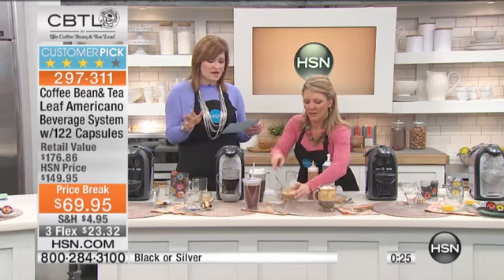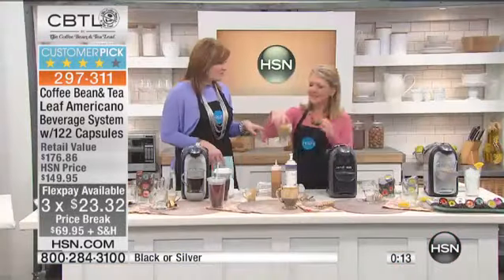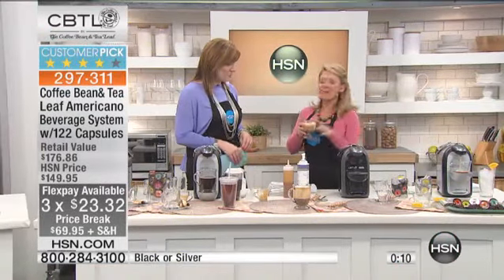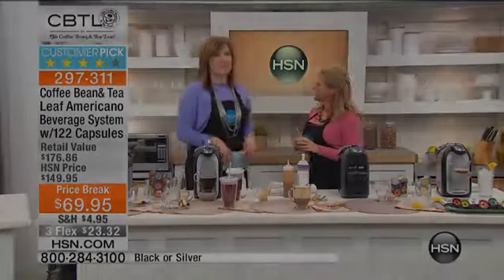Whether you're doing it for yourself, for your company, for your family, for your friends — it's a customer pick with 225 reviews. 297-311 is your item number. Don't forget, we do have three flexible payments available. The quality of the tea and the coffee is top of the line — it's what you would want in your home. Thank you, Stephanie, for being here this morning.